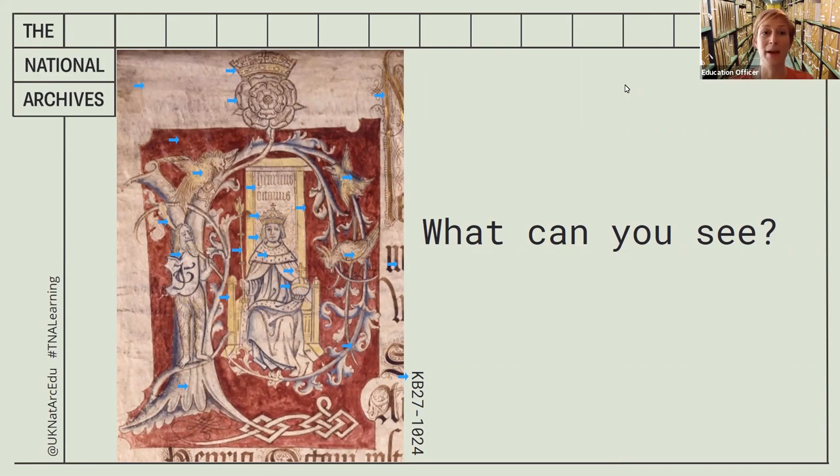When historians investigate a document like this, they begin in the same way we have. Once they have lots of evidence, they start to make suggestions about what the document tells us. So we can do this too, working just like historians do. Have a go at using some of the evidence you've collected to suggest who this person is and what all the details represent.